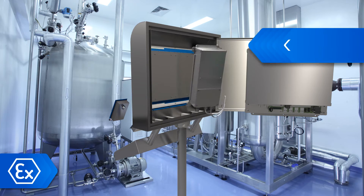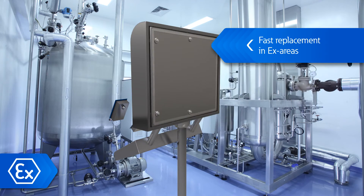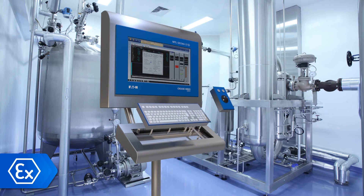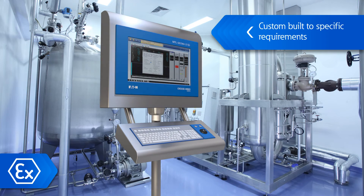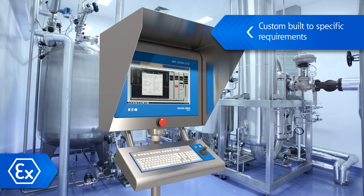The modular design enables easy updating of terminal types by changing the communication module, with housing, periphery, installation and transmission cables unchanged and EX approval unaffected. Systems can be designed and custom-built to customers' specific requirements and integrated into existing plant layouts with certified and standardised components to add flexibility to planning.